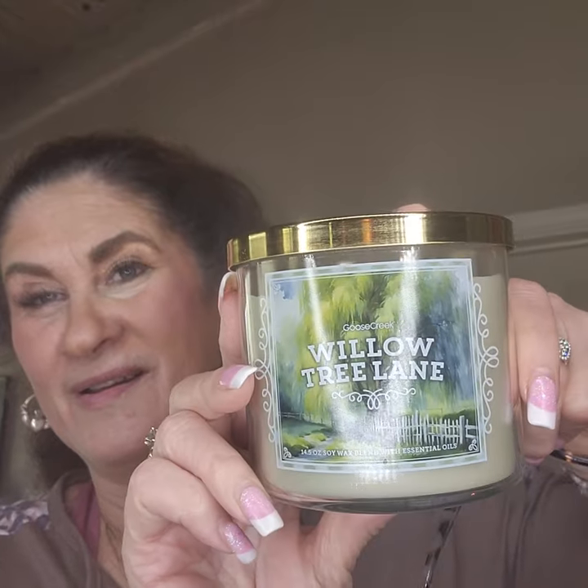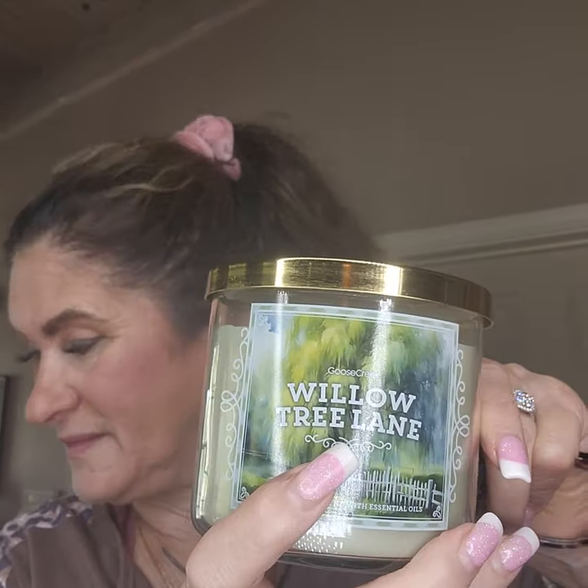I got another Willow Tree Lane, which I absolutely love. Look at that beautiful jar. I think I have a couple of these already but this is so beautiful. I'm so happy that Goose Creek puts notes on now — Willow Trees, Sweet Melon, Soft Moss and Blooms. It is absolutely beautiful. Look at that. I'm so enjoying candles, I cannot even tell you.